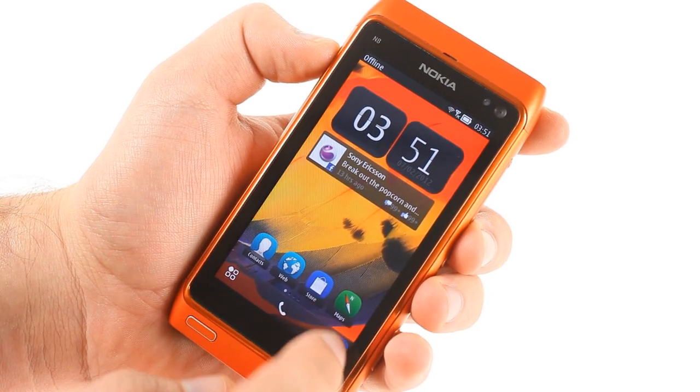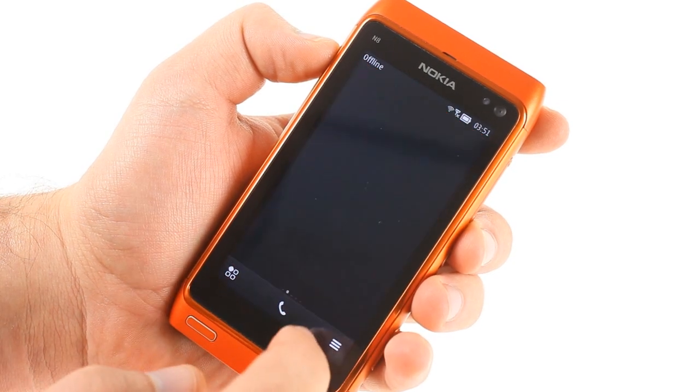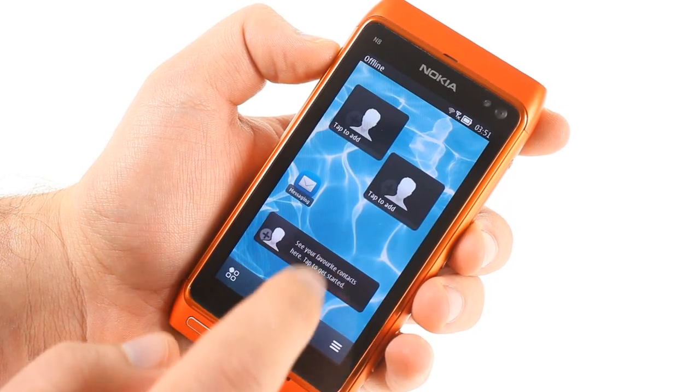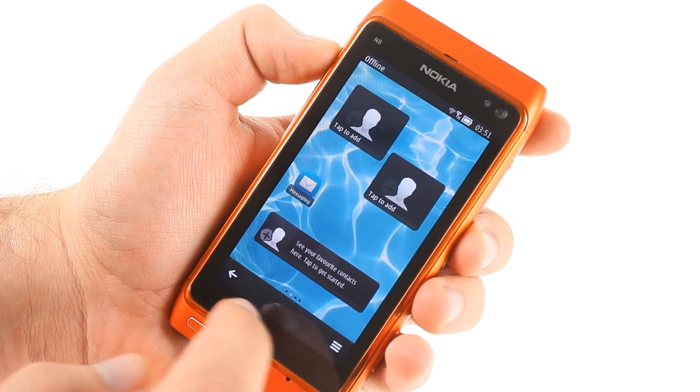The update allows the user to have up to six home screens, and adding and deleting screens is pretty simple. Widgets that populate the home screens now have different sizes, and you can put app and contact shortcuts directly on the home screen.